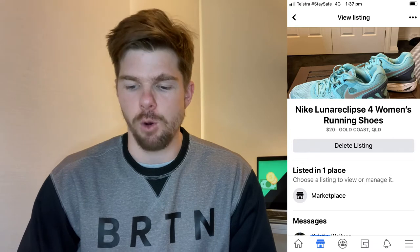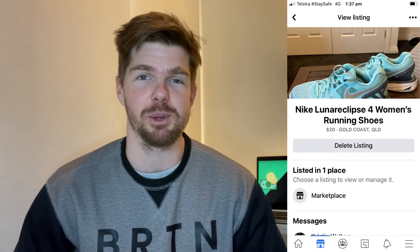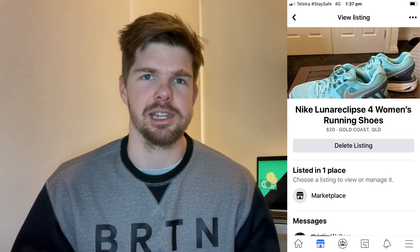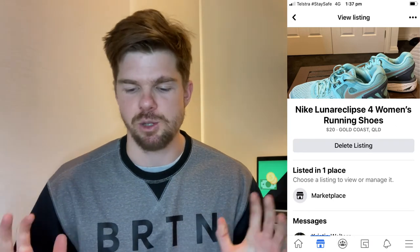Item number two was a pair of Nike Women's Lunar Eclipse 4 running shoes I found in an op shop just around the corner from my place. It's been a really good op shop — if you can find one that produces good items, you just keep going back. I've got my single op shop that does really well for me and I try to go back as much as I can. These Nike shoes were $4. I put them on Marketplace as soon as I got home, which I highly recommend — as soon as you get your items, just list them straight away.